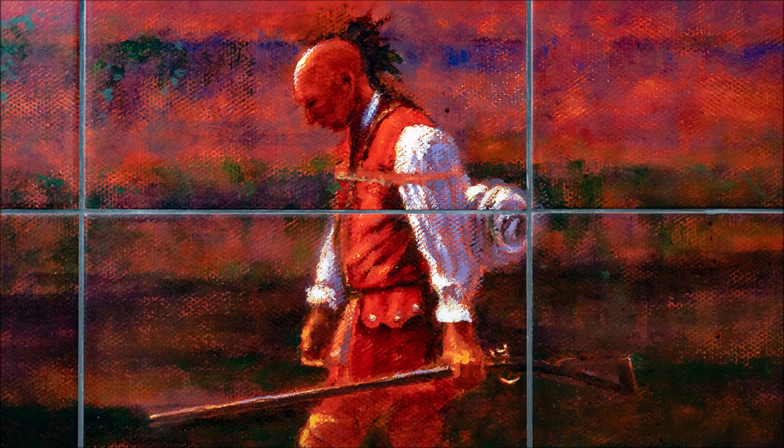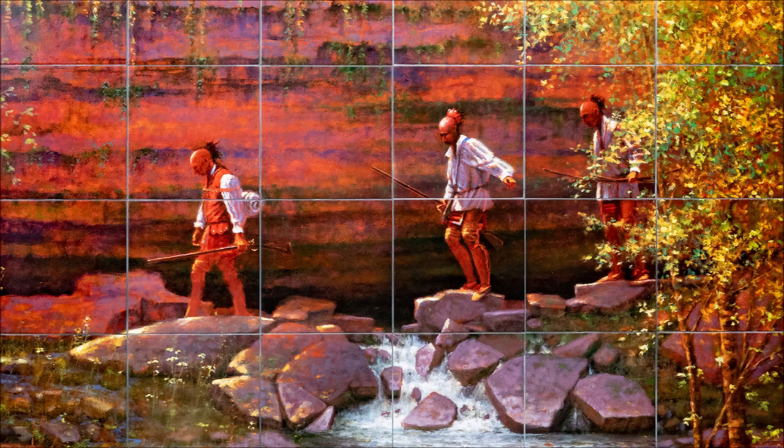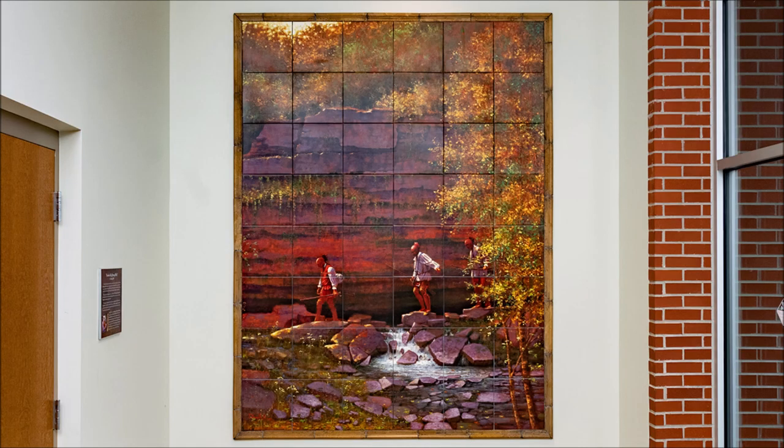Gray grout is visible in the grout lines around each tile. This vertical piece shows three Osage men walking left across large gray stones scattered on either side of a small waterfall in a stream, below a rocky bluff which dominates the background. All three men are looking down, watching where they are walking. The clay red bluff extends high above the three men.